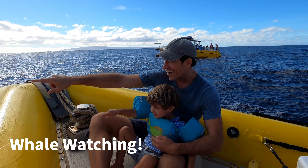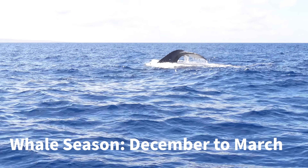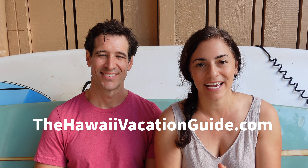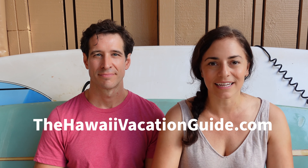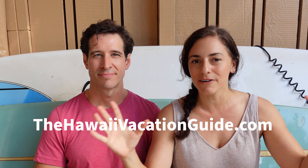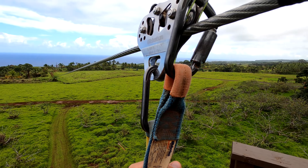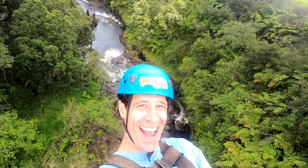If you're trying to figure out what you want to do when you come out here, we have so many resources for you. Head to thehawaiivacationguide.com — we have a link in the profile. We have all of our recommended tours and activities, can't-miss things, and island guides. We've got you covered.